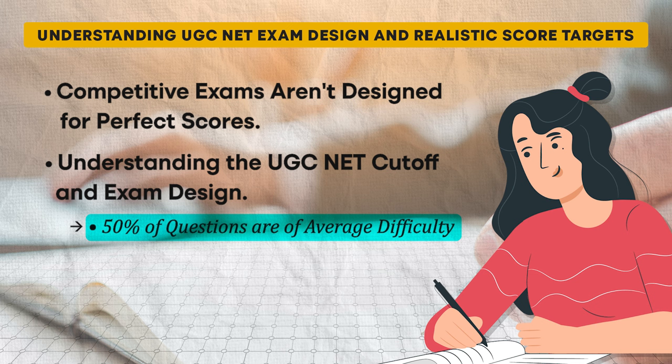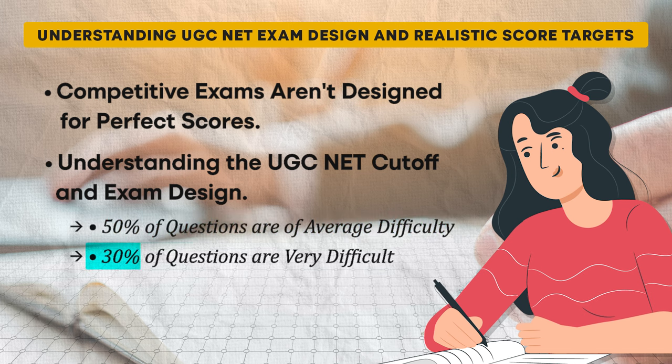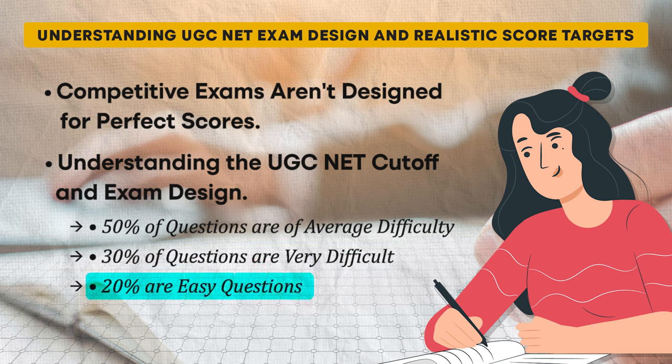Here's the suggested mindset for approaching the exam. 50% of questions are of average difficulty — generally straightforward and covering common topics, which a well-prepared candidate should be able to answer correctly. 30% of questions are very difficult — designed to lower the cut-off and ensure no one scores 100%; they might be very detailed, technical, or even outside the standard syllabus. 20% are easy questions that most candidates should be able to answer. Given this distribution, even the most prepared candidates can't expect to answer all questions correctly.